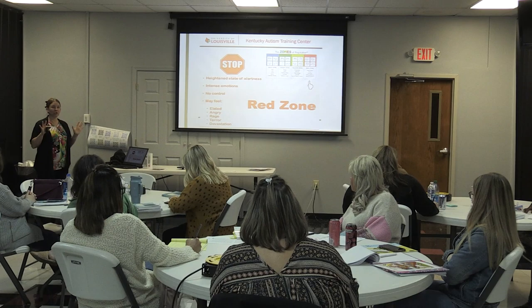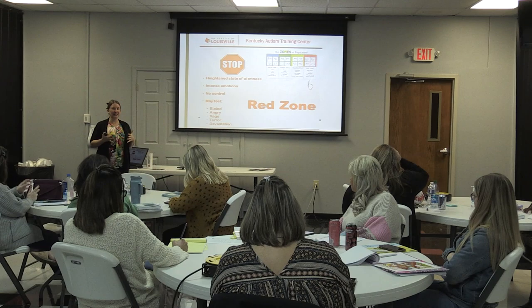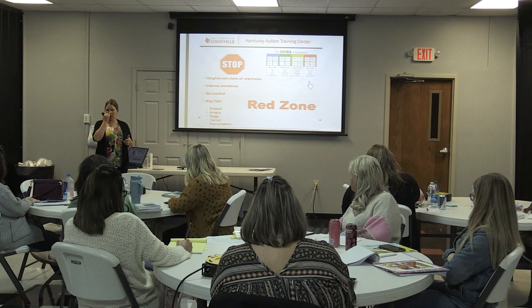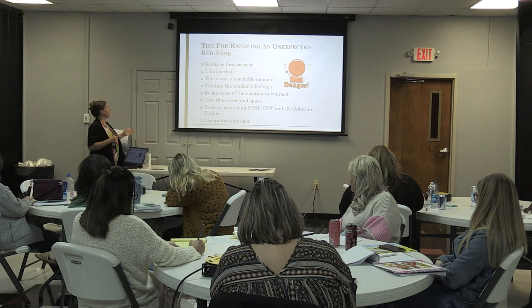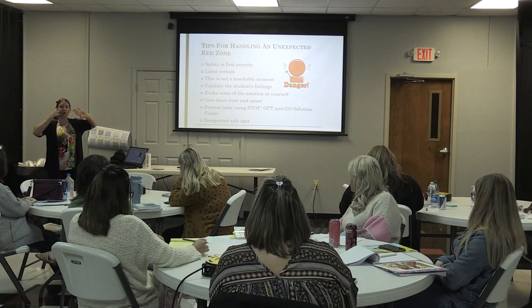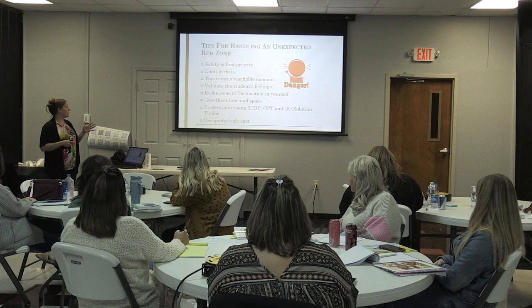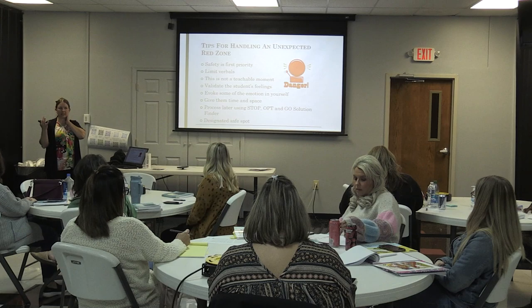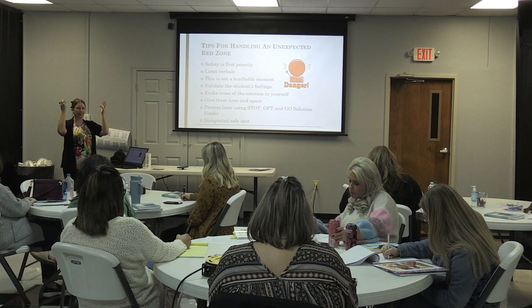The red zone is a heightened state of alertness — intense emotions, no control. I am angry, maybe having rage, or maybe I'm terrified. If you have a student who lives in a red zone most of the time, when they're there, safety is first priority. Limit your speech — you've probably already talked to them too much. When you're in a red zone, you're in fight, flight, or freeze mode; your higher-functioning brain has shut down.